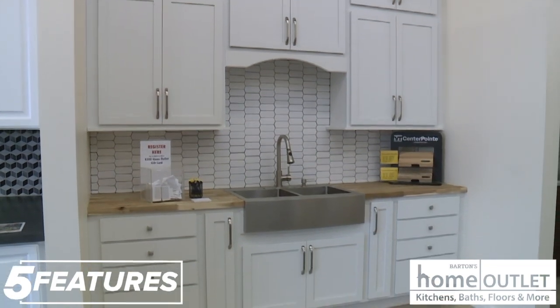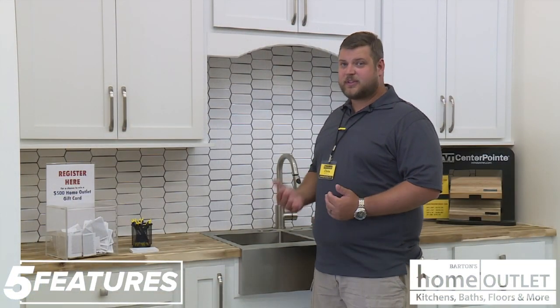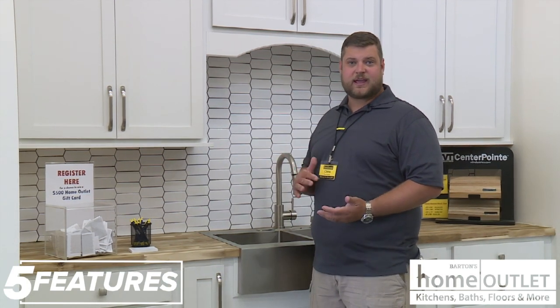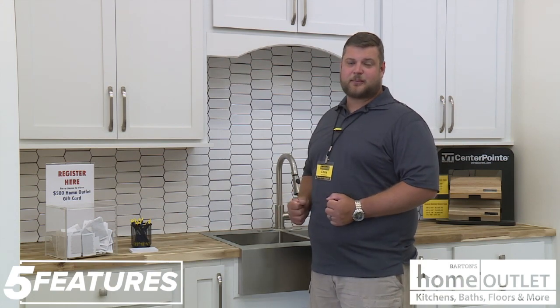This is our Smart Shaker White cabinet that we carry in stock. It's a solid wood cabinet made in the U.S. We've got 30-inch and 42-inch tall cabinets and we've got multiple different base options available.